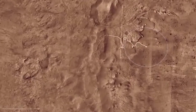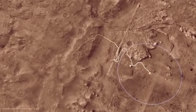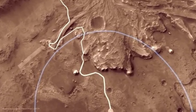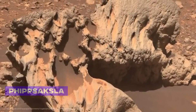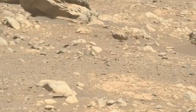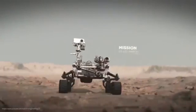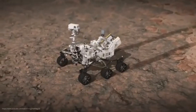Now let's head to Mars, more precisely to the Seta region of Jezero Crater. Here, the Perseverance rover came across a rock about 80 centimeters wide while examining the bedrock, which has been named Phipps Saxla. This chunk is quite something. It was selected as a target for investigation because its sculptural, towering appearance clearly distinguishes it from the flat, fragmented rocks in its surroundings.